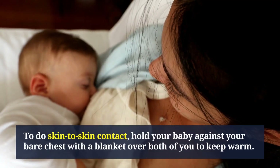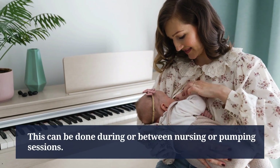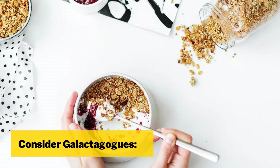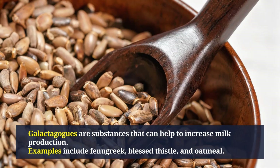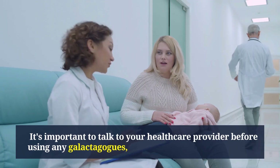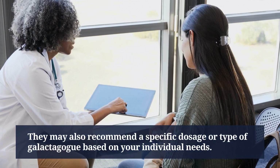To do skin-to-skin contact, hold your baby against your bare chest with a blanket over both of you to keep warm. This can be done during or between nursing or pumping sessions. Galactogogues are substances that can help increase milk production — examples include fenugreek, blessed thistle, and oatmeal.